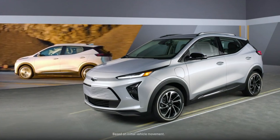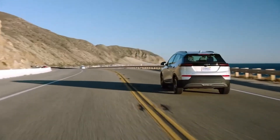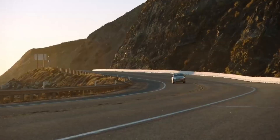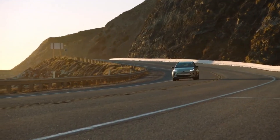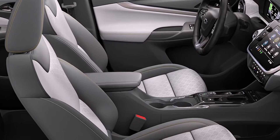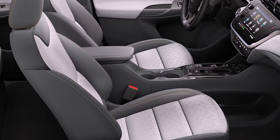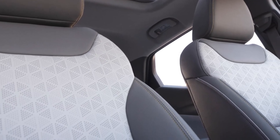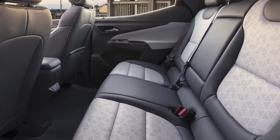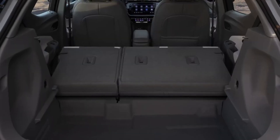Now let's dive into range, because it's one of the best features of the Bolt. With 259 miles on a full charge, the Bolt could technically take you from Los Angeles to Las Vegas in one go, no problem. You could hit the highway, kick back, and let the good times roll. But if you're planning to hit the casino floor, maybe don't fill up the car with every suitcase you own. Batteries get a little, let's say, sensitive to weight. If you've got more luggage than a seasoned traveler, you might want to think twice.